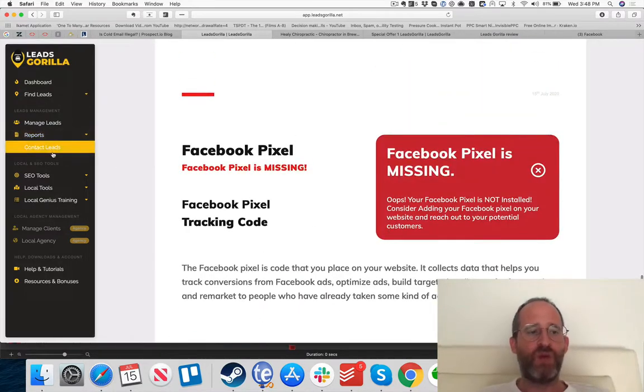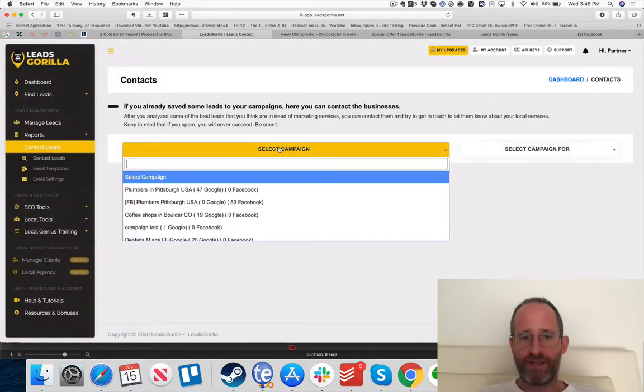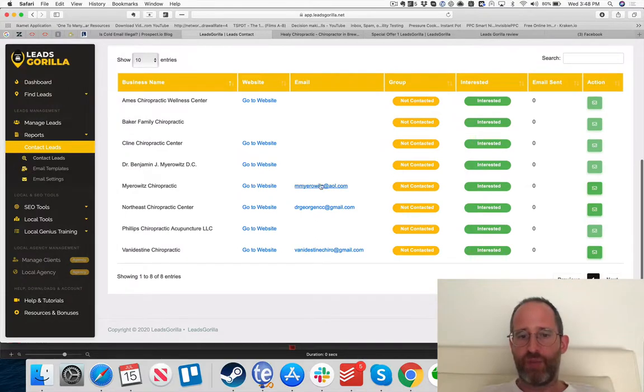Once the report is created, go to 'Contact Leads,' select your campaign, and you can email the leads you have addresses for. I'll show you how to get emails for the rest as well. When selecting a lead to contact, you can mark them as interested or not interested, then click 'Send an Email' to initiate outreach.